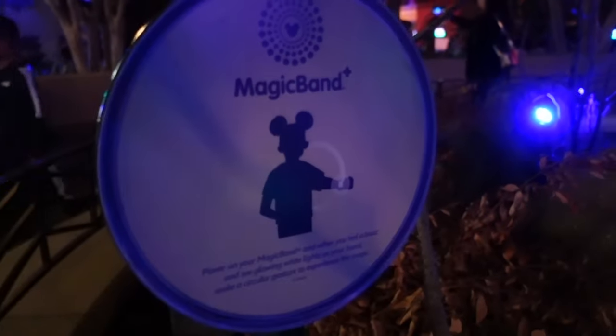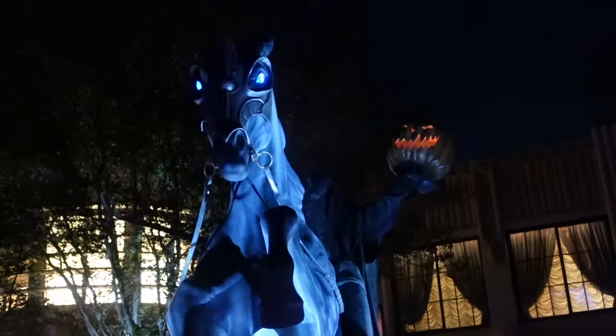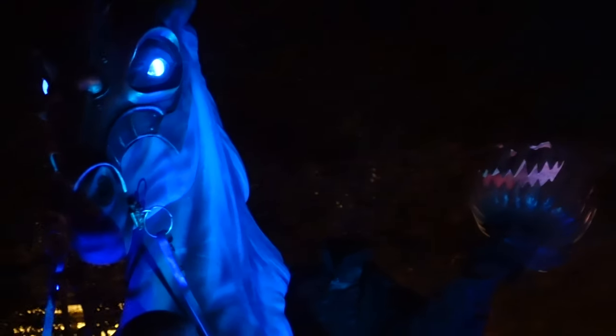And at night, if you wave the Magic Band, it triggers different special effects. The Headless Horseman lights up, thunder and lightning ensues, and the jack-o-lantern laughs with smoke coming out of its head. Overall, a very cool experience.